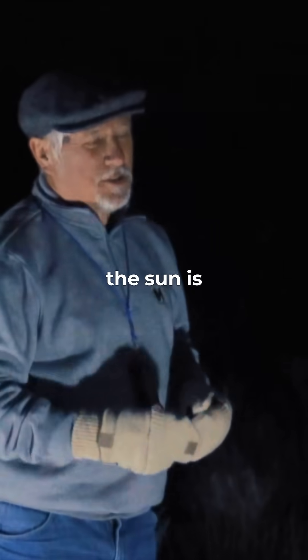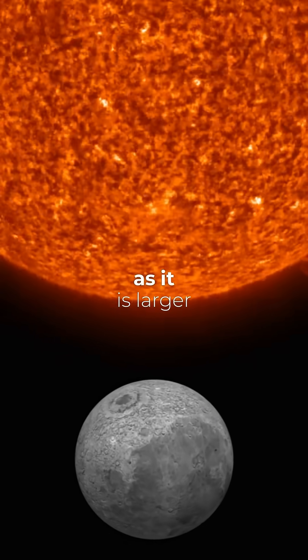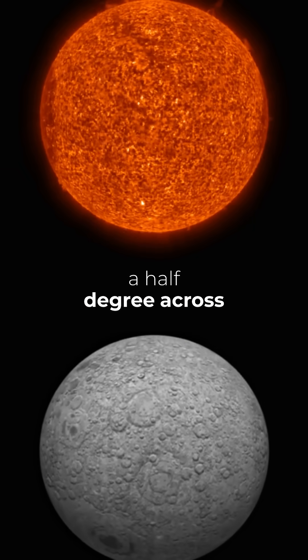You see, the sun is not only 400 times larger than the moon, but it's also 400 times farther away. So if you take something and move it as far away as it is larger than the other, they have the same size to us. Both the sun and the moon appear to be about a half degree across in our sky.